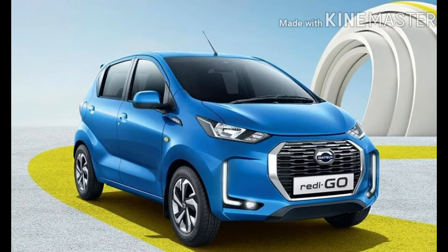Hi guys, welcome back to Vunbox. I'm your host Asnana Bass, and in today's video we're going to talk about the all-new Datsun Redi-GO facelift 2020 model, which has been revealed and launched in the Indian market.